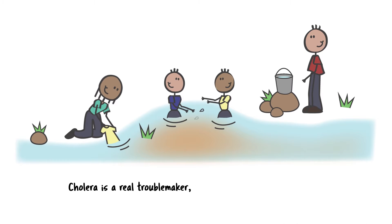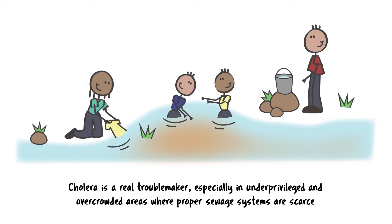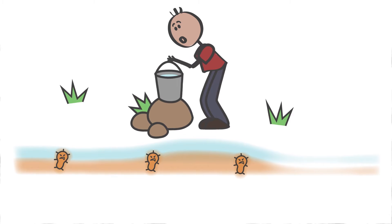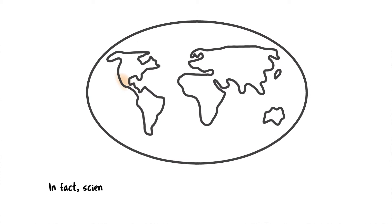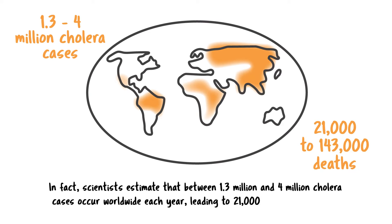Cholera is a real troublemaker, especially in underprivileged and overcrowded areas where proper sewage systems are scarce. Just imagine what happens when you have just one water source used for everything, from washing to collecting drinking water — it's like a playground for these nasty germs. In fact, scientists estimate that between 1.3 million and 4 million cholera cases occur worldwide each year, leading to 21,000 to 143,000 deaths.